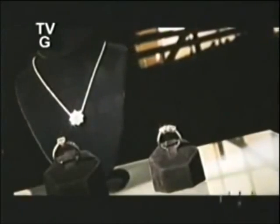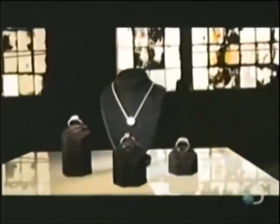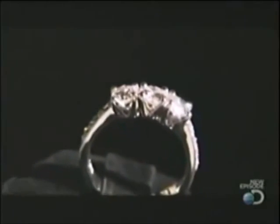Diamonds are a flash of brilliance from mother nature, formed in the earth's crust by intense heat and pressure. They're prized for their crystalline beauty, but now mother nature has some serious competition — because gem quality diamonds are actually being grown in laboratories.